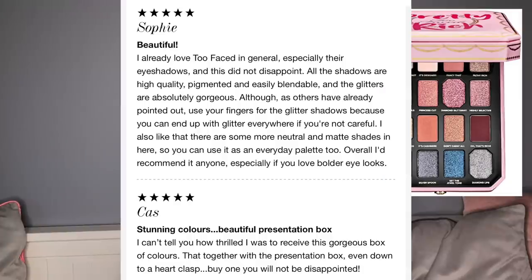Another said: 'It's also beautiful quality — all the shadows are high quality, pigmented, and easily blendable. The glitters are absolutely gorgeous, although use your fingers for the glitter shadows.' Even if you use your fingers you still get glitter everywhere — that's just how glitters are. I could not disagree more with the overall praise for this palette, and I respect everyone's opinions. But Too Faced has much better palettes — that nude palette, the 'Born This Way' one, is amazing quality. This one, not so much.